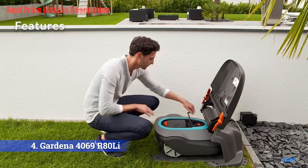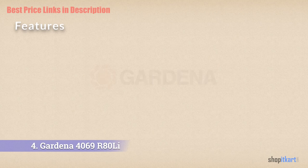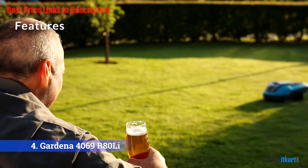The Gardena R80 Lee is an environmentally friendly robot — emissions-free and runs very quietly; you will hardly hear it working. Its intuitive control panel lets you program it to work at any time, even at night, and the almost silent motor will run without causing a nuisance. A rotary knob gives you the liberty to select your preferred cutting height between 0.7 inches to 2 inches.